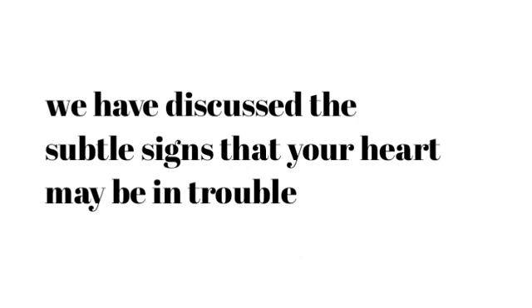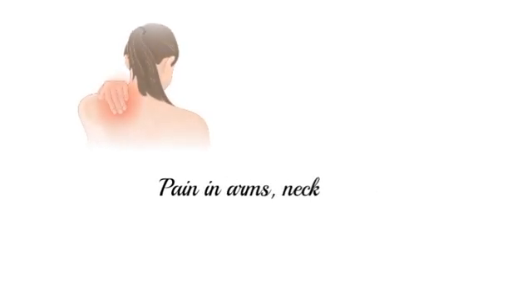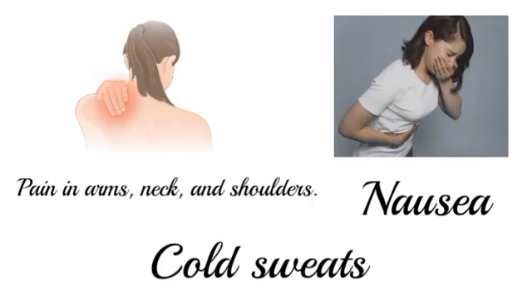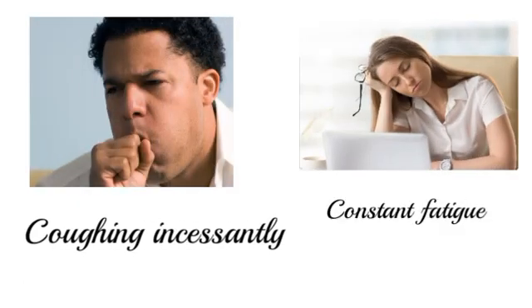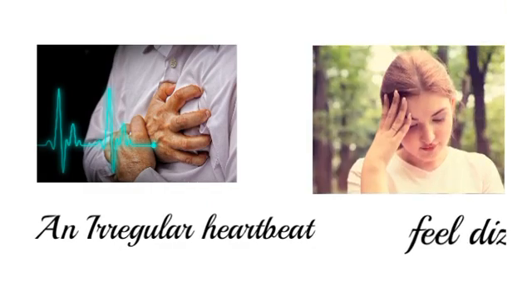So far we have discussed the subtle signs that your heart may be in trouble. Now let's look at the immediate symptoms of an underlying cardiovascular condition that you should never ignore: 1. Shortness of breath or dyspnea. 2. Chest pain. 3. Pain in arms, neck, and shoulders. 4. Nausea. 5. Cold sweats. 6. Coughing incessantly. 7. Constant fatigue. 8. An irregular heartbeat. 9. Feeling dizzy.